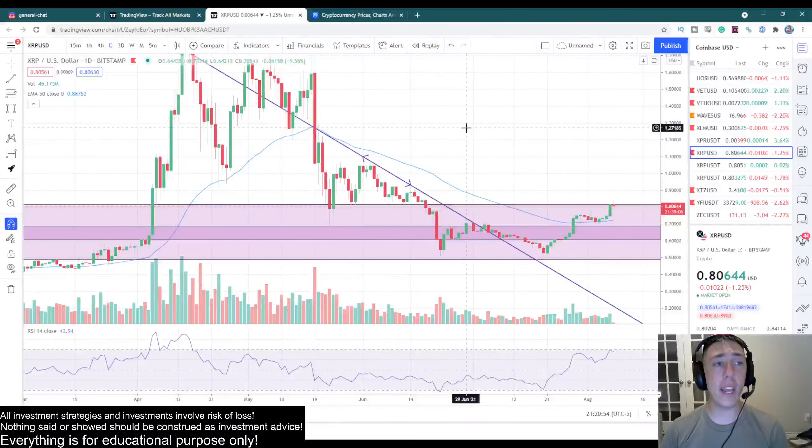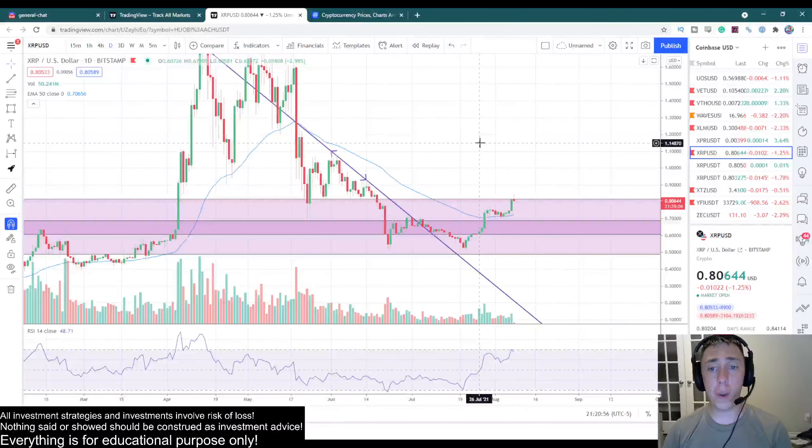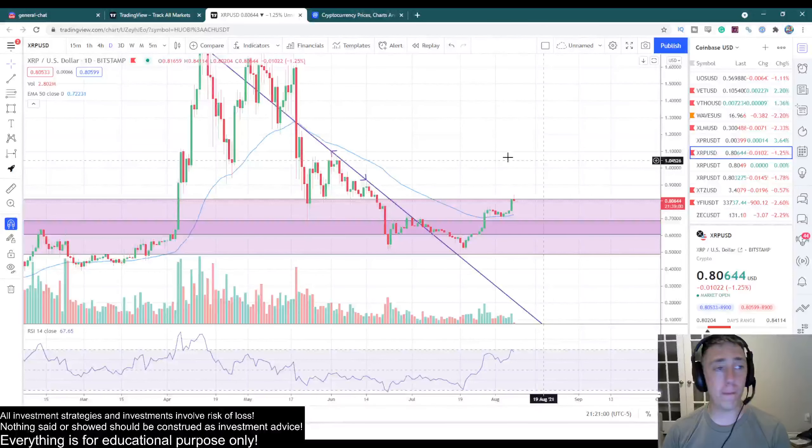On XRP, the first thing that I always look at anytime I look at a chart like this is going to be the 200 moving average. You guys should be very well aware — that's what I love to look for.